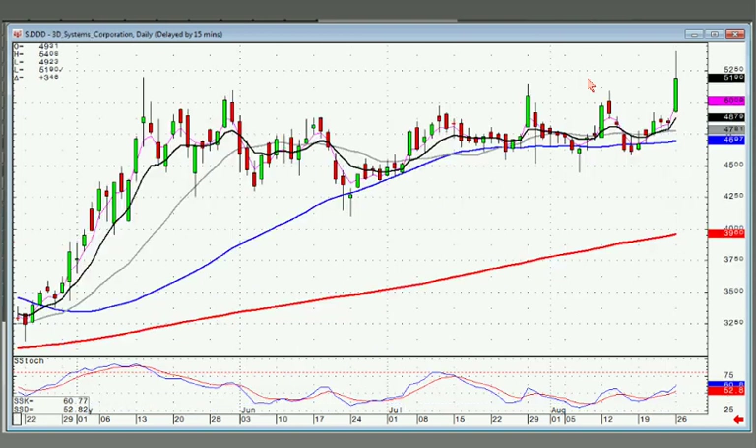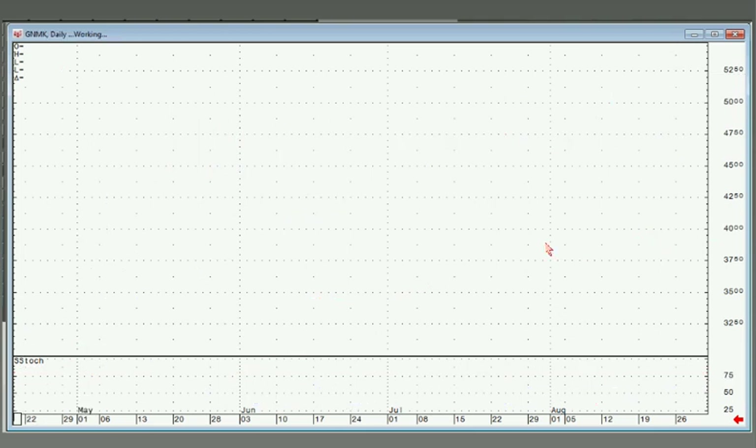These small up-and-down moves are not waves. What we can see is there's an obvious resistance level in this area, which the gap up through that area today told us that resistance level wasn't there anymore.